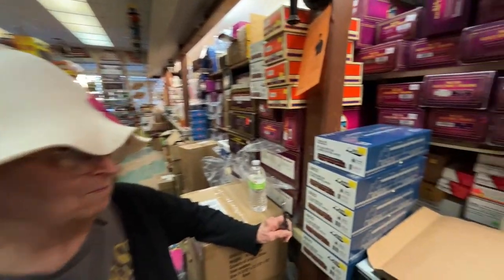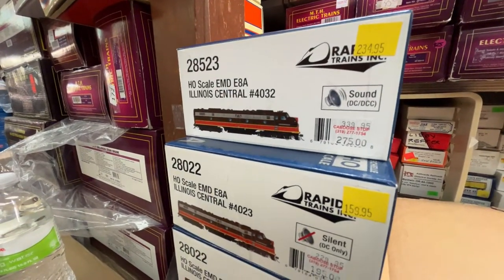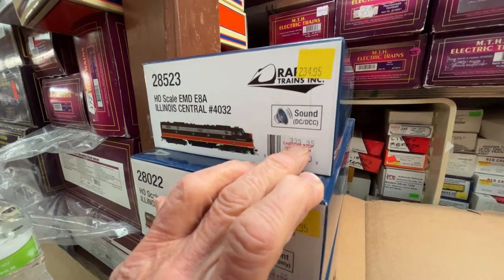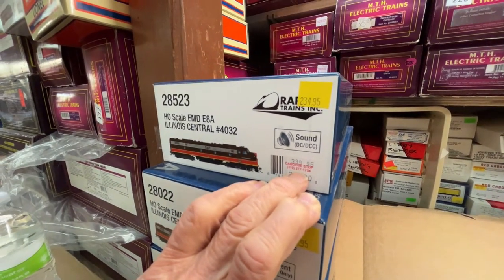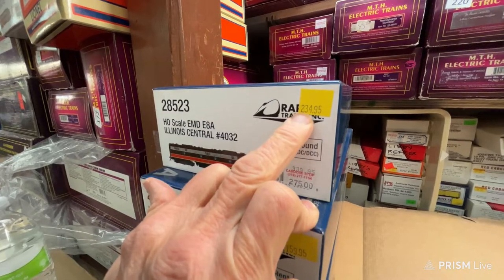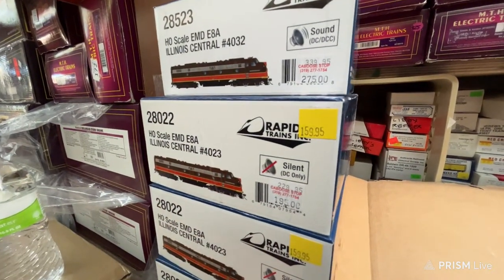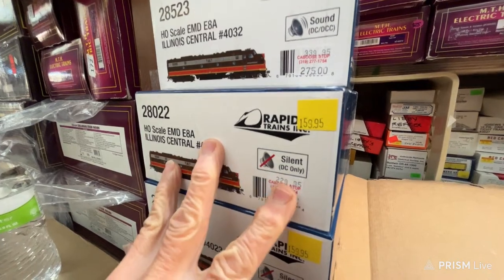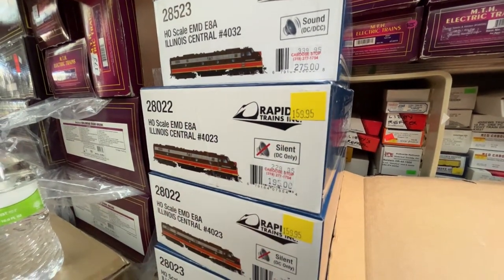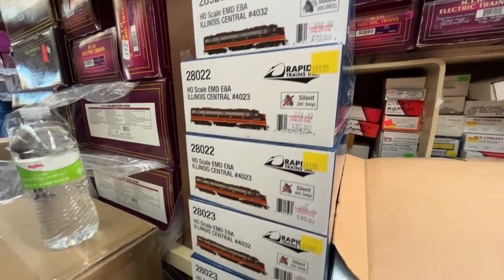Since it's Easter, I'm doing a special on Rapido E8 IC. They started out at $339 for the sound one, and we're doing it for $234.95. The non-sound versions are going from $229 down to $199 or $159.95. The gentleman that called Merlin today about these, please call us back.